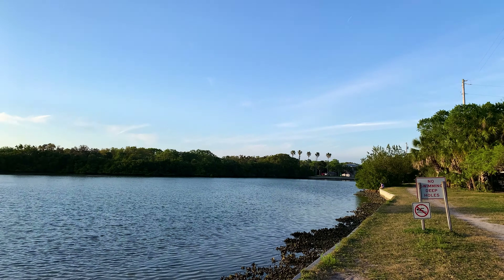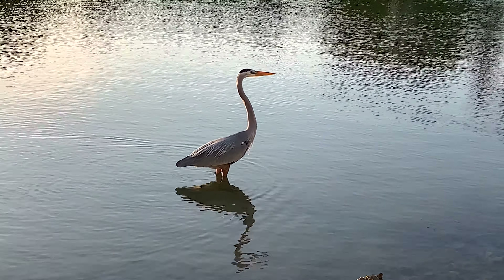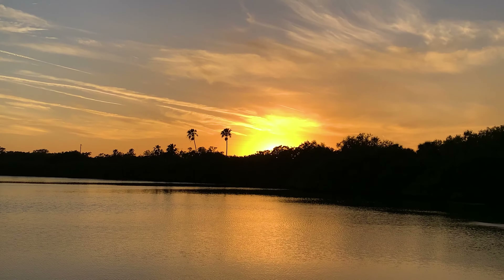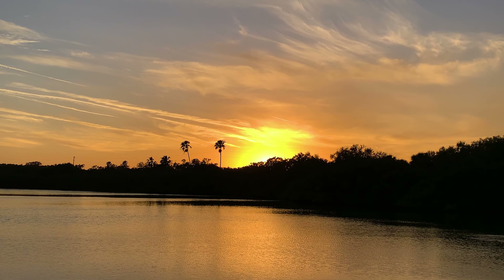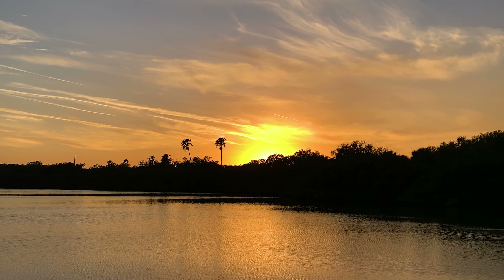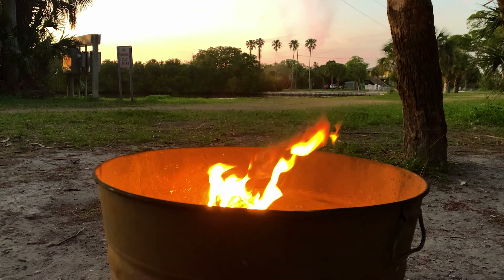Let's head back to our site. It's time to watch the sun set and light up the fire pit we rented from the camp store. The sun is setting and the fire pit is lit. I can't wait to see what tomorrow brings.